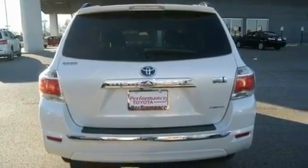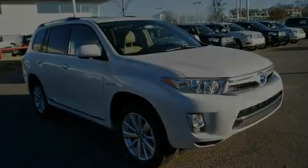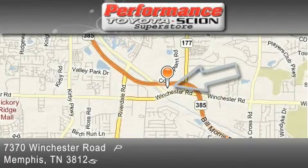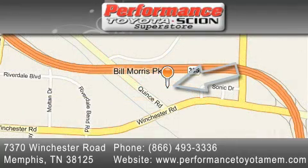This vehicle won't last long at this price — call and arrange a test drive now. Performance Toyota is located at 7370 Winchester Road in Memphis. Our goal is to exceed all of your expectations to ensure that you'll return for future visits.